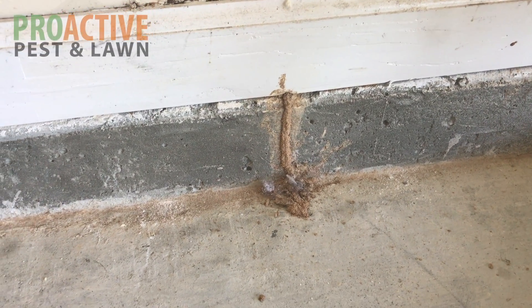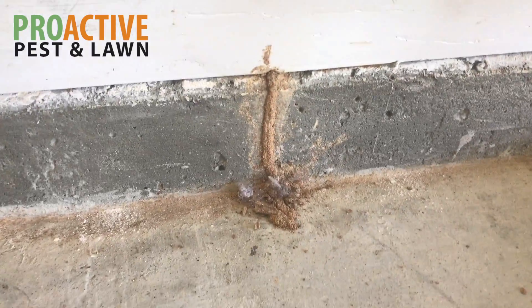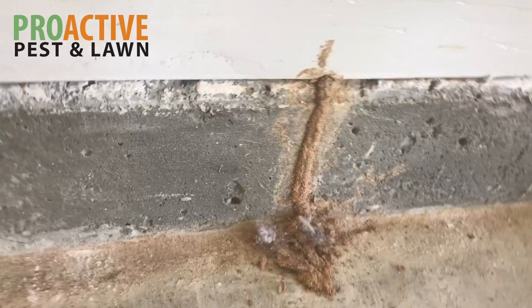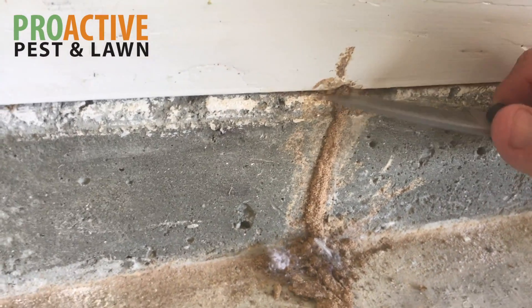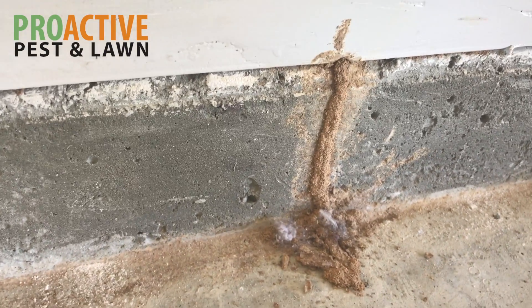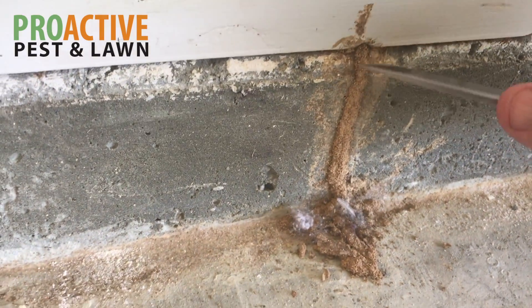Hi, I'm Dan with Proactive Pest and Lawn, and we're here looking at a termite tunnel in a garage. I'm going to scrape this tunnel down and see if we can see some termites inside of it. I just want you to see how they act, behave, and move when we scrape this down. This is basically their safe highway or safety tunnel that they use to get from point A to point B, to keep predators from getting them.